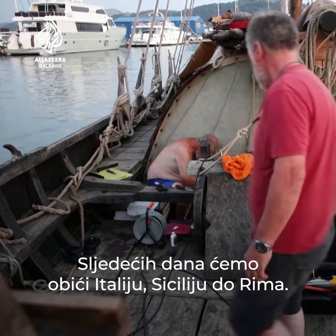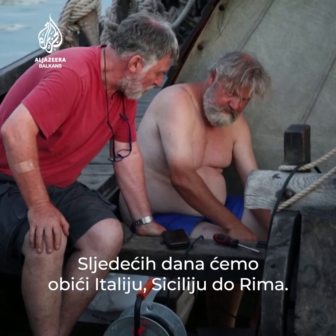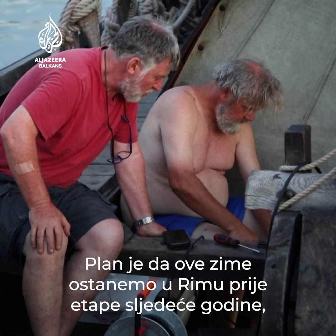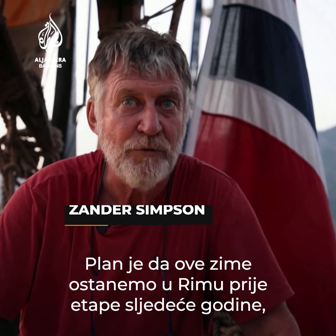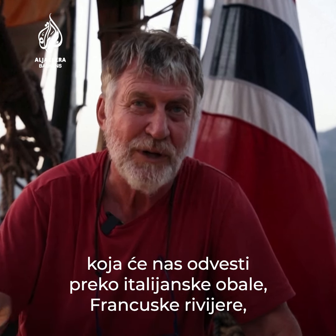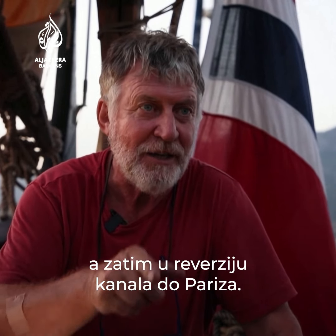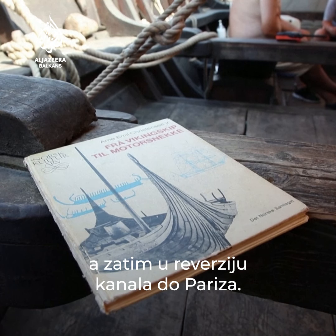The next stage will take her around Italy, Sicily, to Rome. The plan is she will stay in Rome this winter before next year starts. This stage will take her across, well, up the Italian coast, the French Riviera, and then into the rivers and canals to Paris.